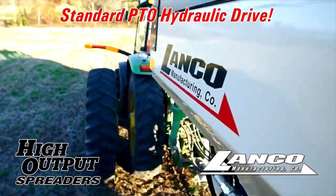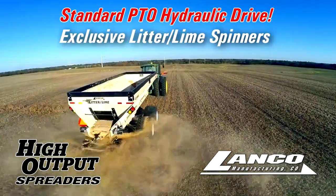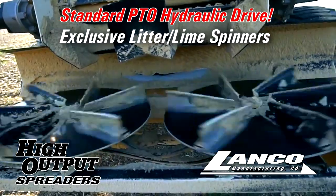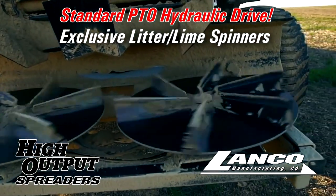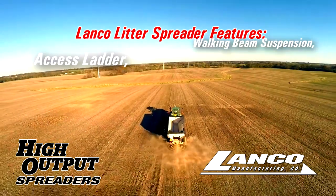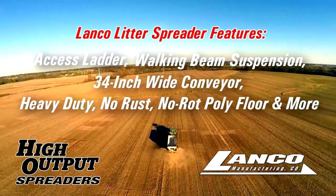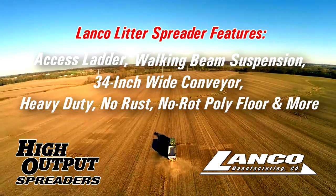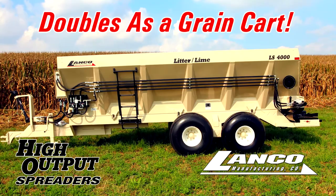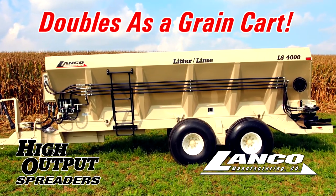Lanco Litter Spreaders come standard with PTO Hydraulic Drive, and Lanco's exclusive Litter Lime Spinners provide the flexibility to use the machine as either a litter or lime spreader. Other standard features include an access ladder, walking beam suspension, a 34-inch wide conveyor, a heavy duty no-rust no-rot poly floor, and more. Just like the High Output Spreaders, the Lanco Litter Spreader can be used without an attachment to function as a grain cart.